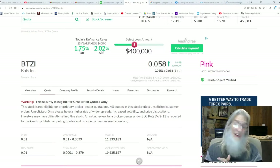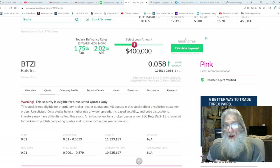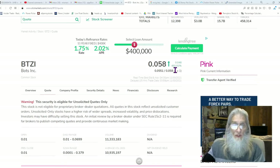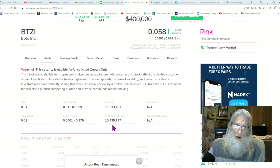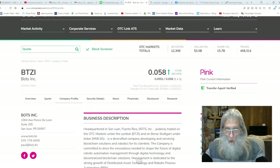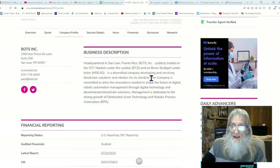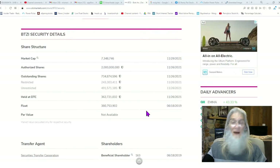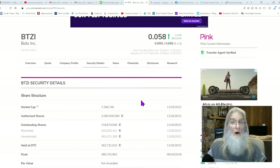Our next company, ticker BTZI, Bots Inc., just got back on the market. They were in the expert market, got pulled off, and came back from expert market - where nobody could buy or sell their shares - straight to pink current today. When they came back, look at it - it jumped 480 percent today. Their average volume is just under 11 million and they did just over 11 million - virtually the same number of shares moved - but went up 480 percent, unbelievable. They are located in San Juan, Puerto Rico and they develop and service blockchain solutions and robotics. Their share structure is pretty big - about half a billion shares, so don't count on any low-float bounces.